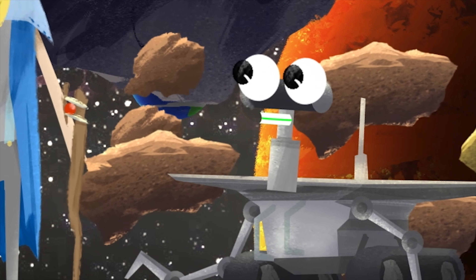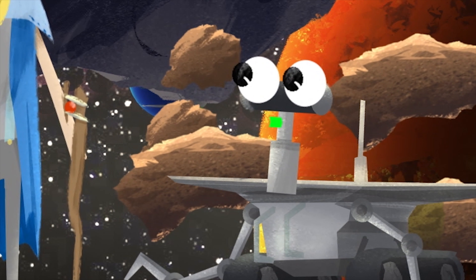Greetings! I'm the Counting Wizard. I love to count. And I'm the Rover. Welcome to the Asteroid Belt!